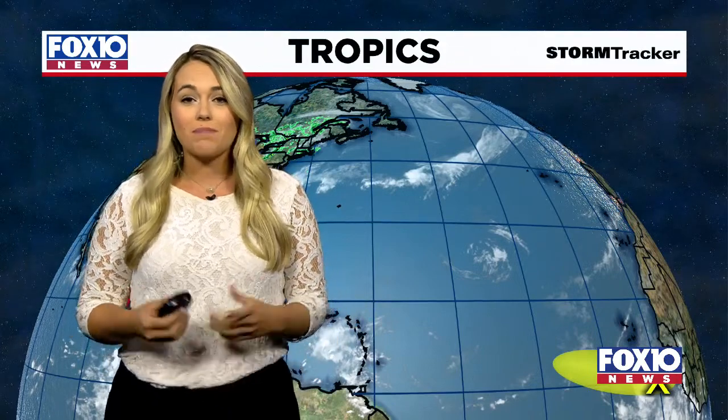Actually, three areas that we're keeping a close eye on. That first one, just off the coast of Africa — low chances of development over the next five days, possibly not even becoming anything, but just keeping a close eye on it.